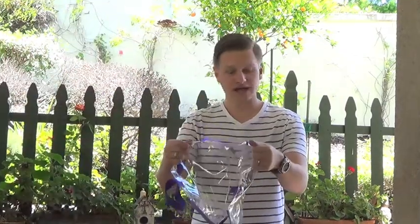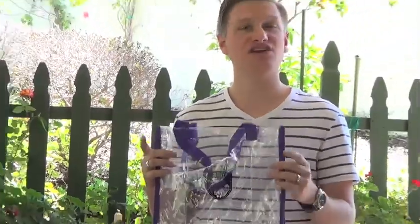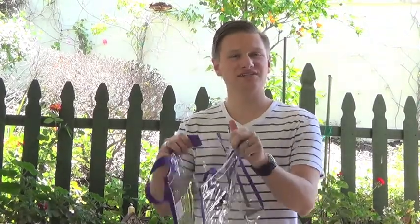First, I have the tote bag. It's got a large area to place whatever you'd like in it, as well as a large imprint area. You can do any color depending on your team. It's great to use as a giveaway at your game or event. What you can do is place items in it, such as other sponsored giveaways, or you can give it out before so people can switch out their valuables.